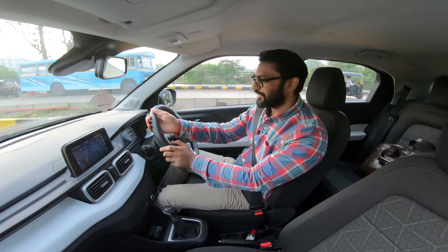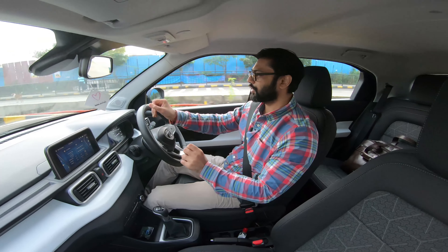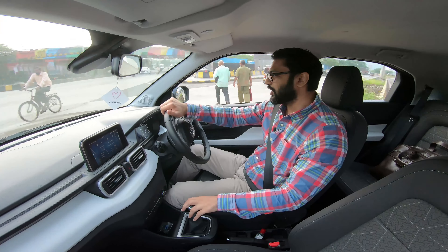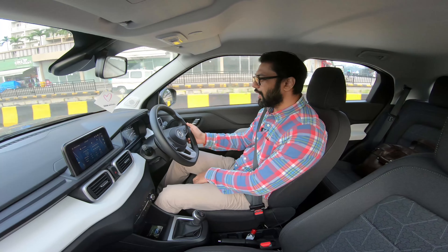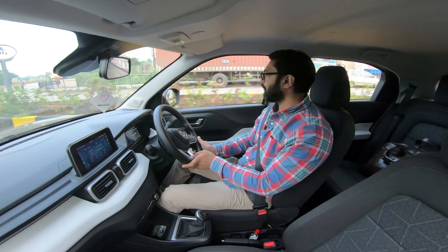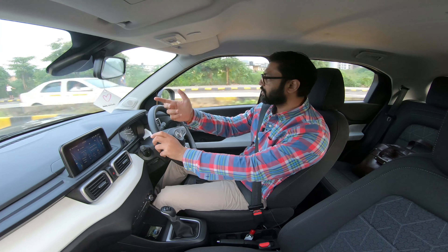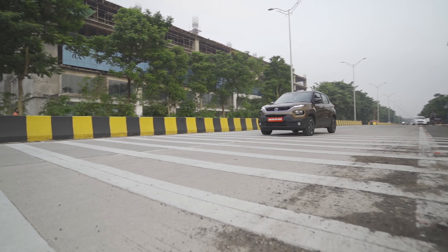Coming to the suspension, let me say there are good riding cars in this segment and the Tata Punch delivers. The tyres also play an important role — we are riding on a 16-inch wheel setup with a decently thick 60-profile tyre, and that is really contributing to the overall good ride quality. As you saw, we passed over some rumblers and I didn't really slow down too much, but the suspension was there to absorb all those bumps. I'm going to pass through another set of rumblers for you to notice in slow-mo.